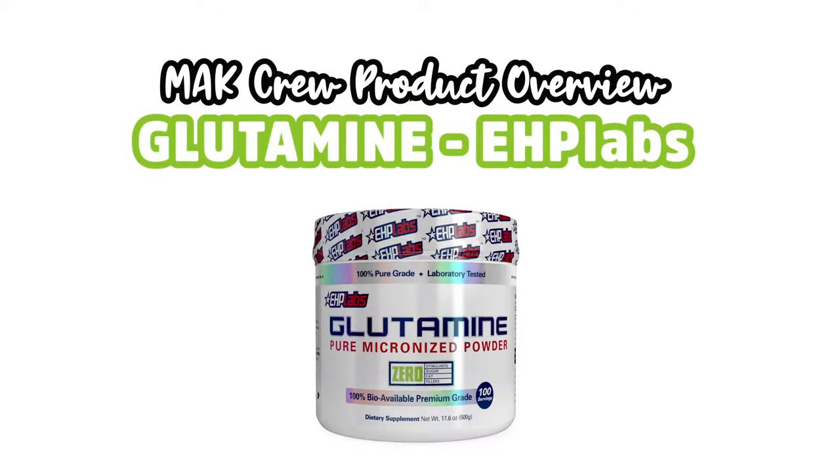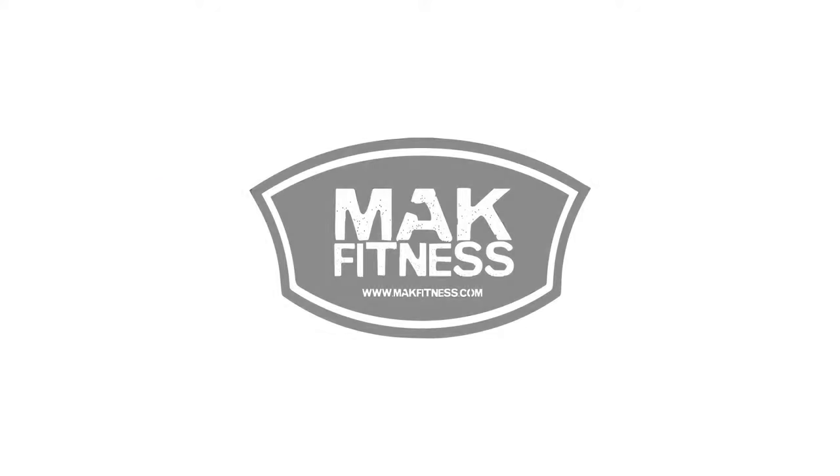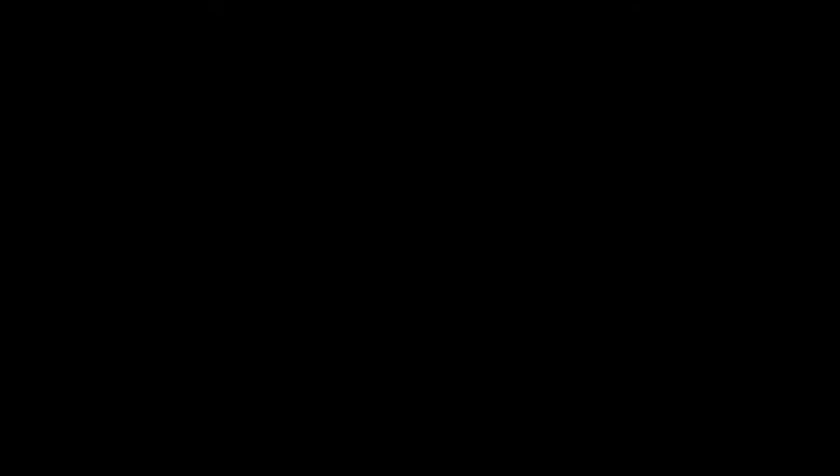We hope that helps you guys understand everything about glutamine. If you have any questions feel free to drop them down below and we will be more than happy to help you in any way that we can. Otherwise, enjoy — see you next time!